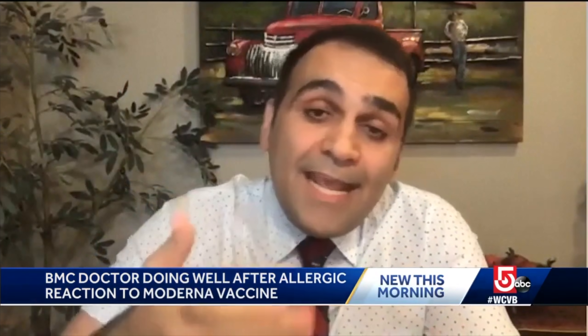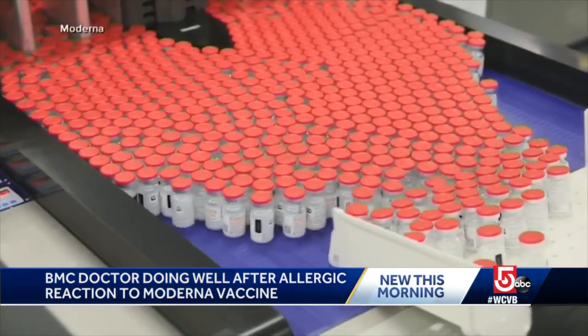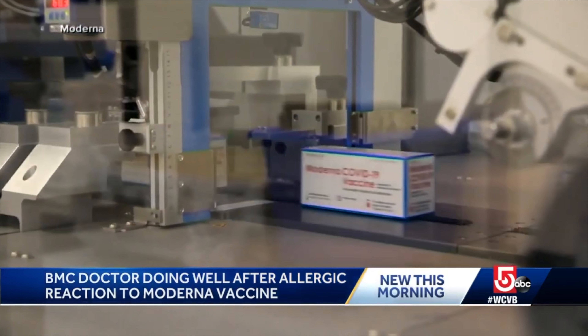A Boston physician with a history of allergic reaction to shellfish had a severe allergic reaction to the Moderna vaccine and was rushed to the emergency room — he was treated and released. Additionally, it was initially recommended that pregnant women or those intending to become pregnant within three months should not get the vaccine due to lack of inclusion in the studies, but the American College of Obstetricians and Gynecologists has recently released a statement supporting vaccination for both pregnant and breastfeeding mothers.